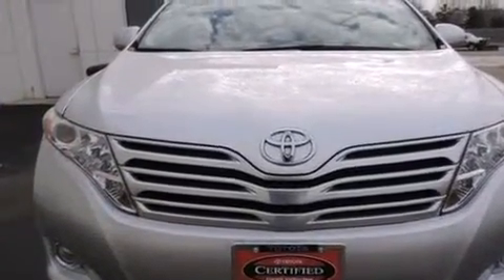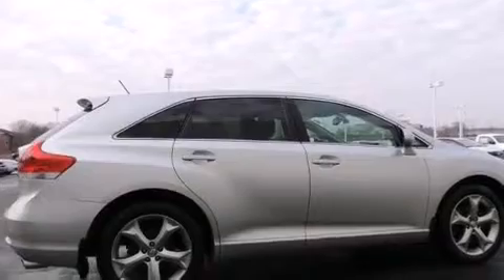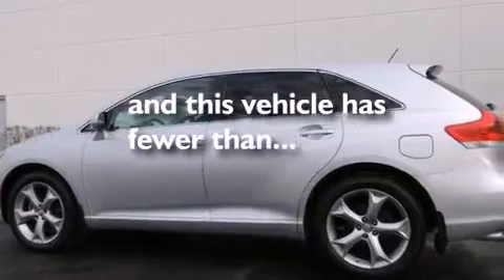All of the following features are included: a navigation system, alloy wheels, traction control and stability control systems, a 6-speaker audio system, front side impact airbags, a power driver's seat, air conditioning with automatic climate control, a split folding rear seat, cruise control, and this vehicle has fewer than 68,000 miles on the odometer.